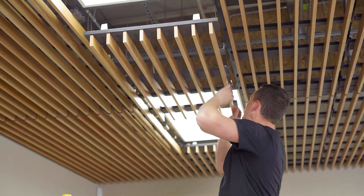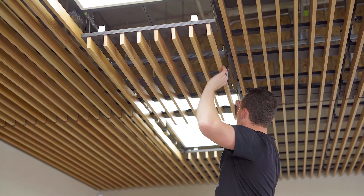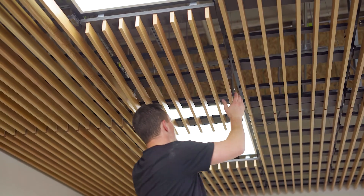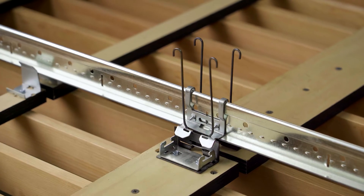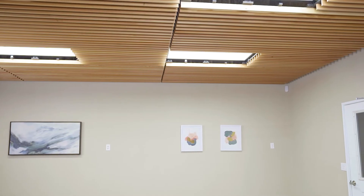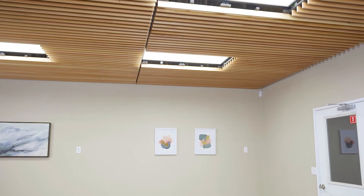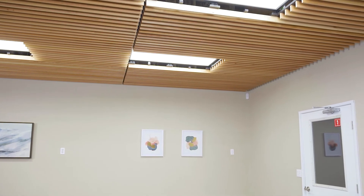As long as they put the springs and the brackets that go on the ceiling grid and then push the panel into place, they'll hear the spring click and the alignment brackets allow the tile to glide into place. And those reveals will be just as consistent as when the product was initially installed.